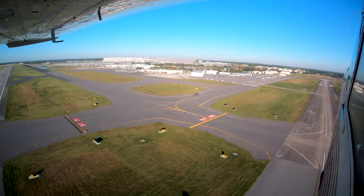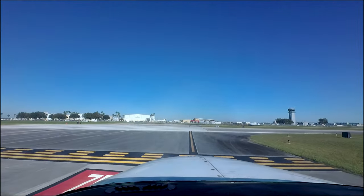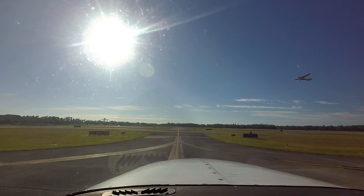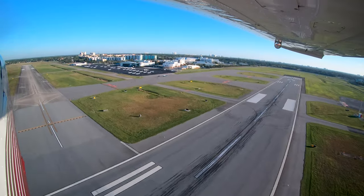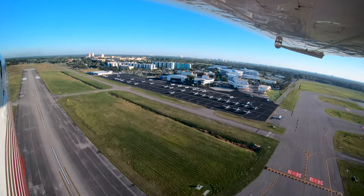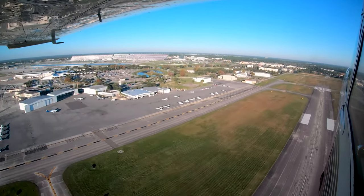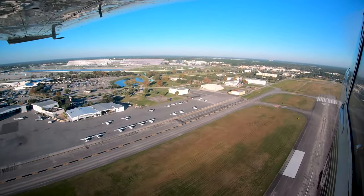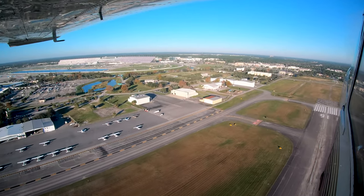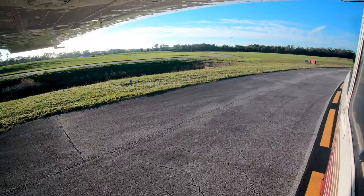Daytona Beach International Airport is a medium-sized, multi-use airport, serving air carrier operations as well as corporate and general aviation. The airport is also home to numerous flight schools, including the Daytona Beach campus of Embry-Riddle Aeronautical University, which results in a very high volume of flight training operations. This mix of traffic, from the professional airline pilot all the way to the pre-solo student, leads to unique challenges for both pilots and controllers.